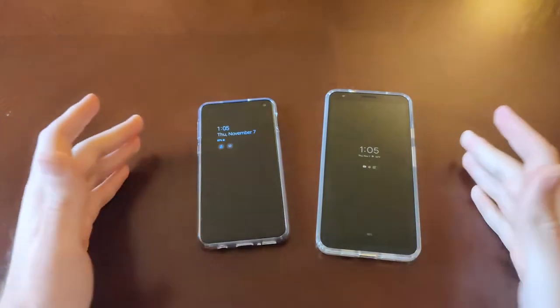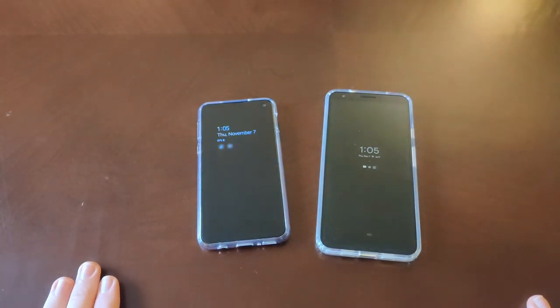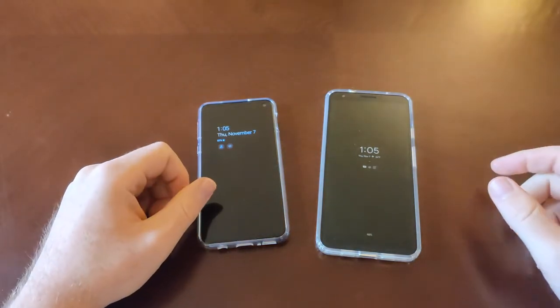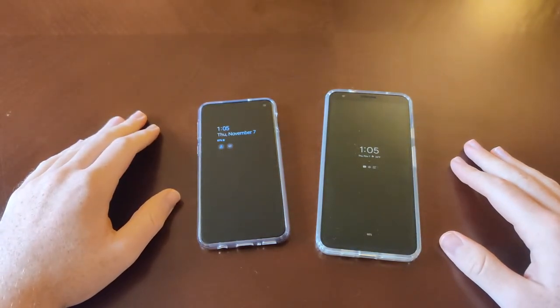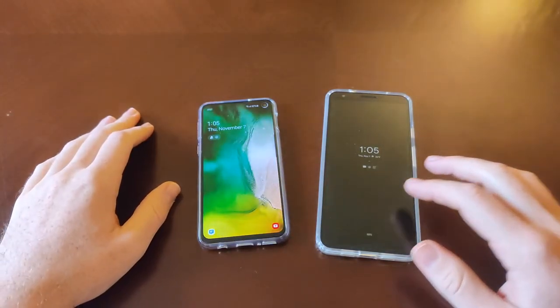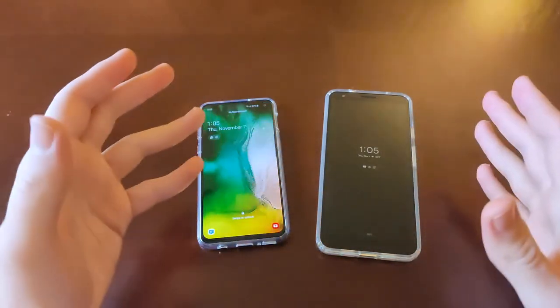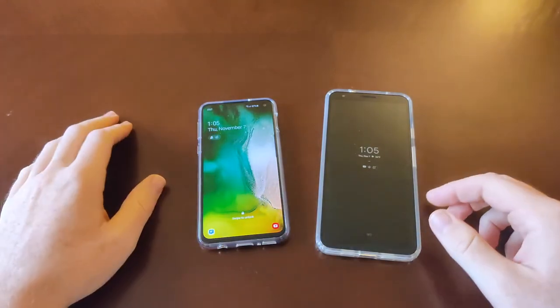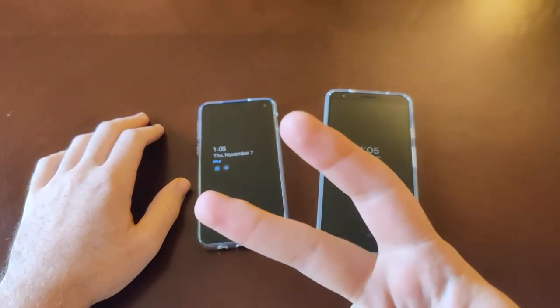So those are my thoughts on the displays between the S10e and the Pixel 3a XL. As I said, I think you'll feel a little more premium with the S10e display, but they're both good phones. Hope you enjoyed the video — peace out.